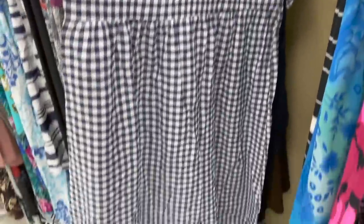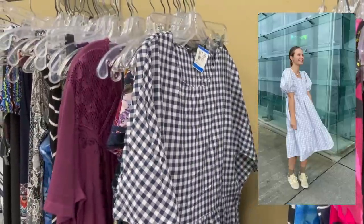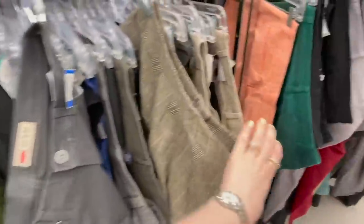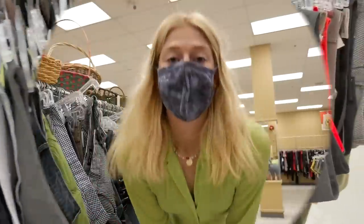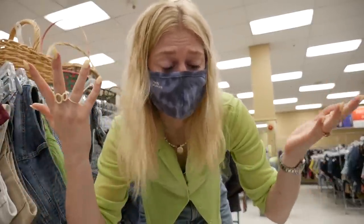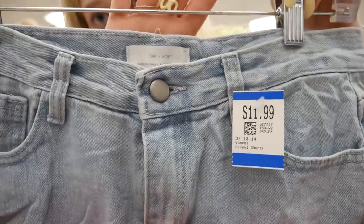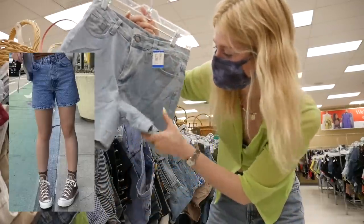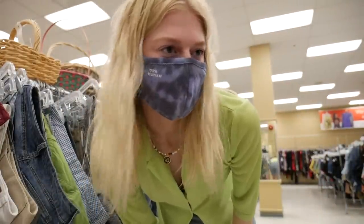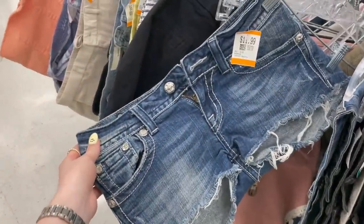Look at this gingham dress — it's so pretty. It's not my size, but you can definitely find gingham at the thrift store and gingham has been all over my Pinterest board lately. I'm super tempted to go through all the pants here but I just know I have a ton of pants and I'm not wearing them because it's summertime, so we're gonna skip the pants. I just started in the shorts and I already found a pair — this pair of denim shorts from Oak and Fort, only $11.99. They're a nicer longer pair and I wear denim shorts pretty much every other day in the summertime.